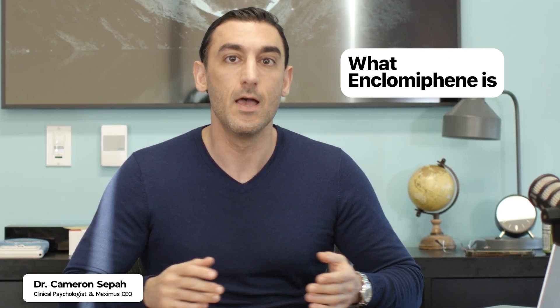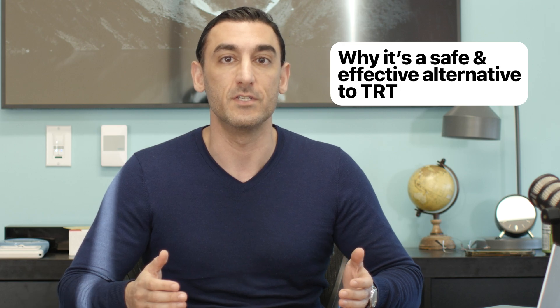Today I'm going to explain what enclomiphene is, how it affects testosterone levels, and why it's a safe and effective alternative to TRT. Let's get right into it.